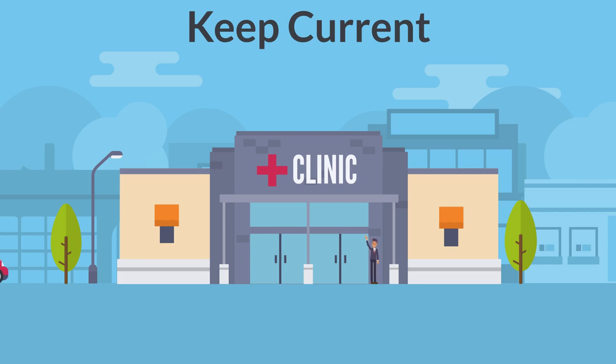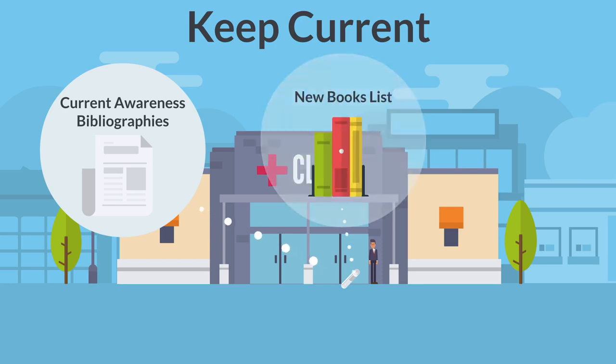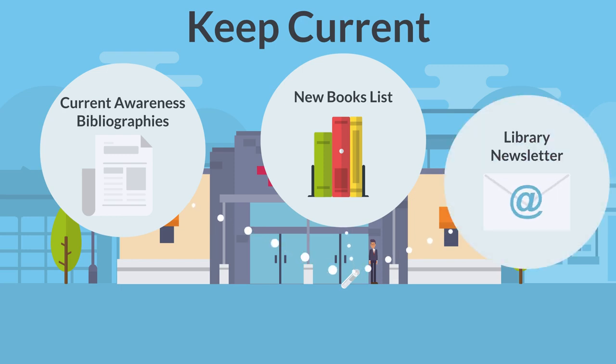To keep you up to date with new literature and what's going on with the library, we offer several services. Current awareness bibliographies are curated bibliographies that cover recent literature on a range of subjects. Our new books list identifies new books that have been added to the WHA virtual library. We also send out a monthly newsletter that highlights existing resources, recent acquisitions, new training opportunities, and other developments at the library.